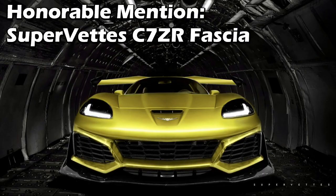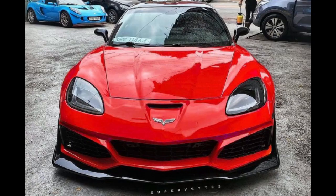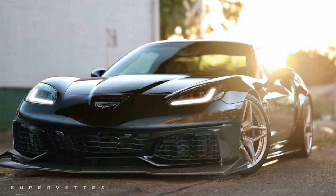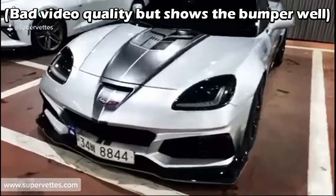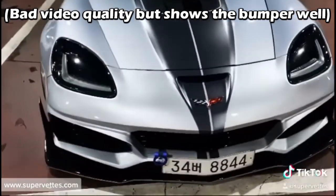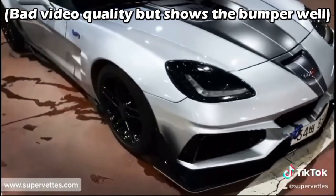An honorable mention for the list is the SuperVets C6 to C7 ZR1 conversion, which isn't really enough to call a transformation because it's just a front bumper, but I think that looks freaking cool. Especially with the C7-styled headlights, I think it gives an awesome mix of curves and angles.